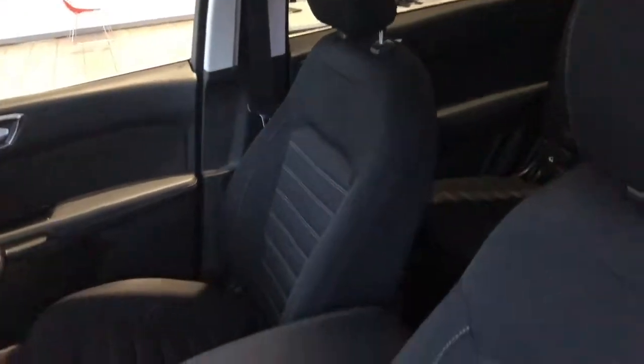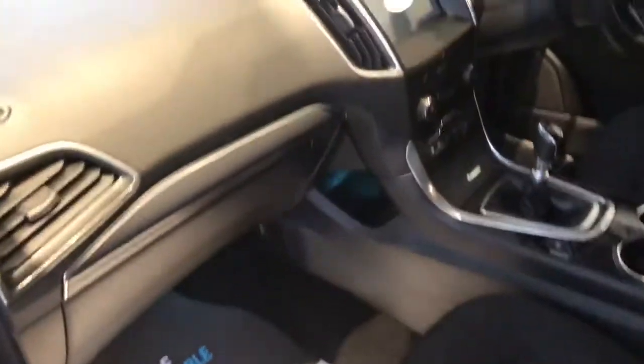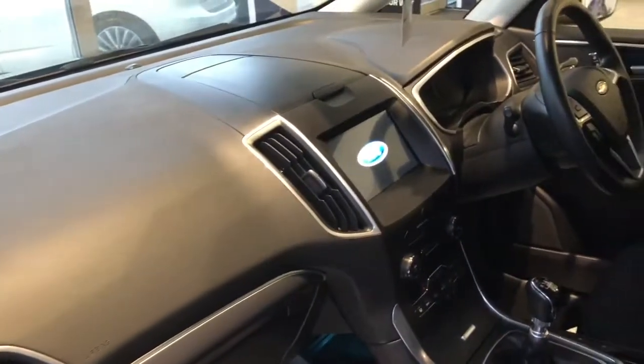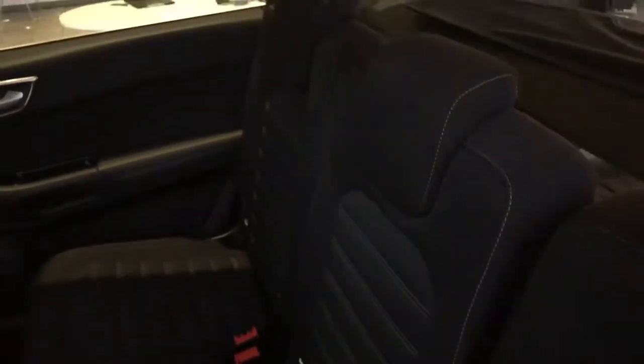The upholstery is excellent throughout. The car's never been smoked in and smells as it should. The upholstery is all nice and clean in the back. Really, there is a lot of space in the Galaxy — that's what it's all about.